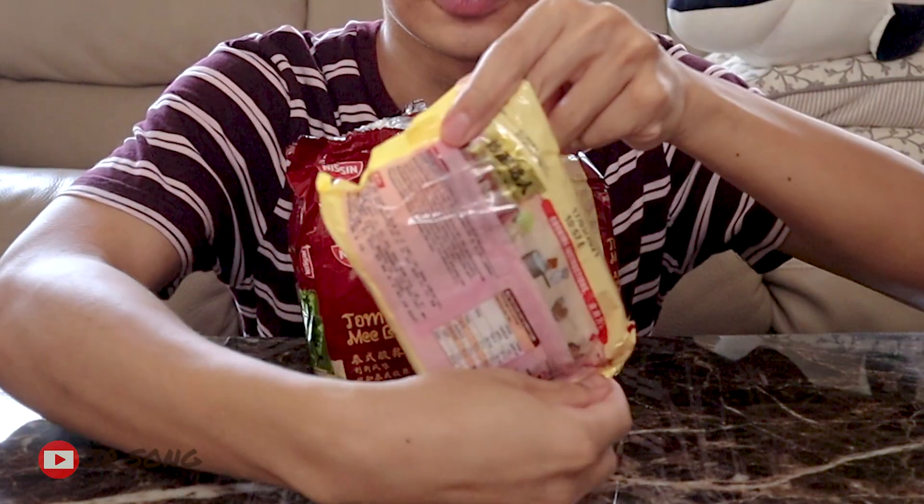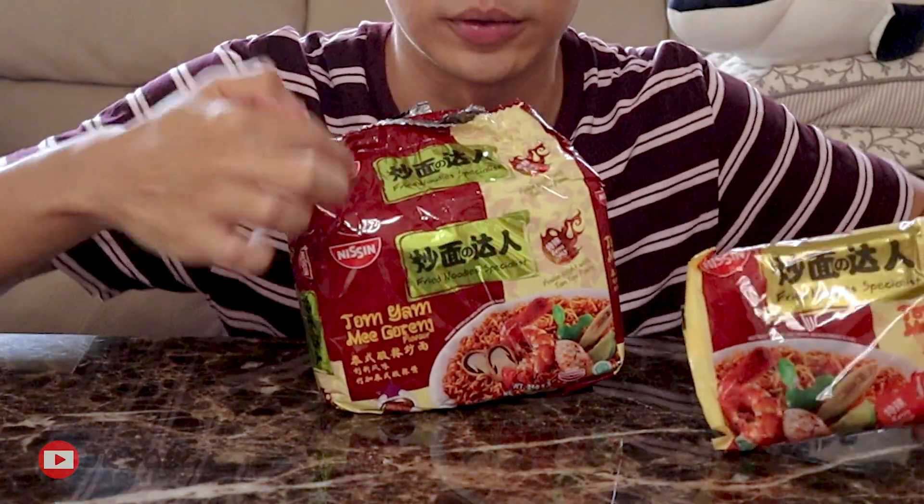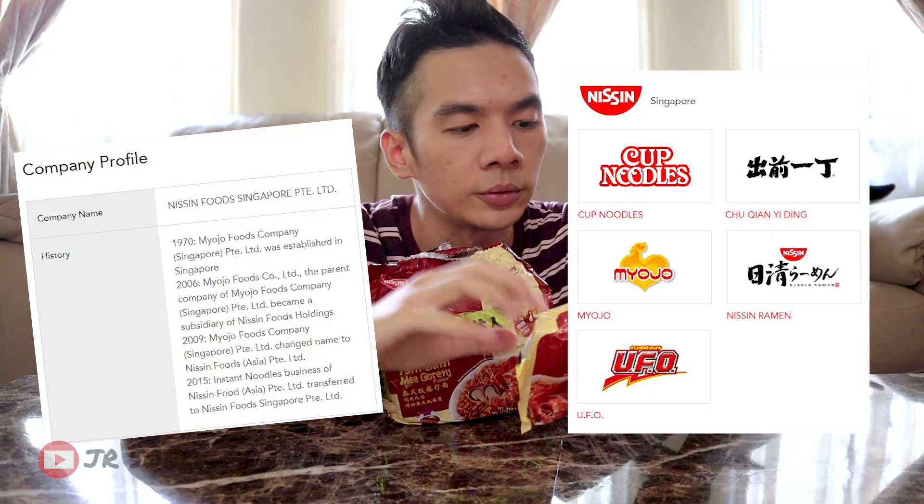It looks basic though. The content looks very basic compared to this very fancy packaging with the gold color and all that. It has some gold, but kind of a faded gold. It's from Nissin Singapore — well, they have a history. I don't want to go into that, but if you're interested, you can Google it.